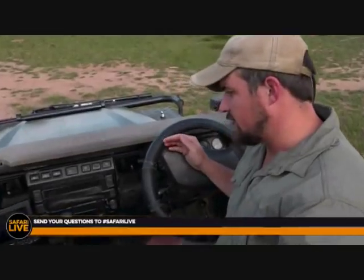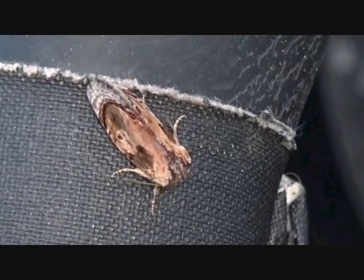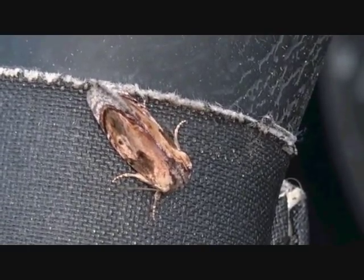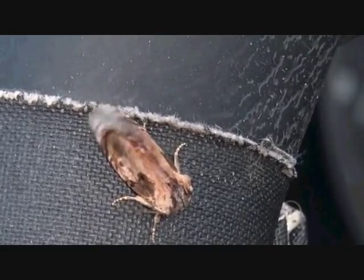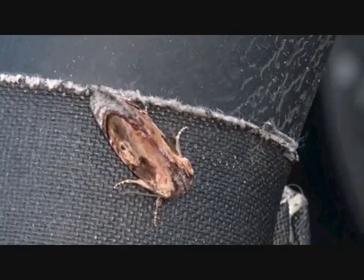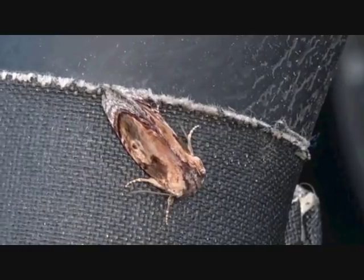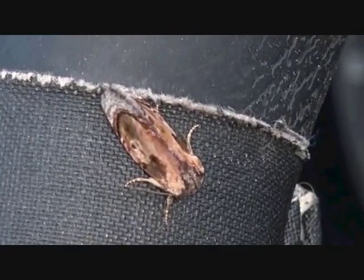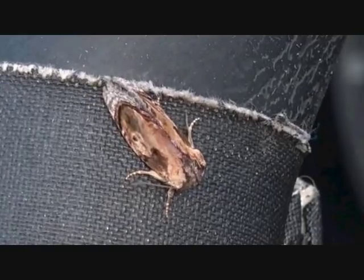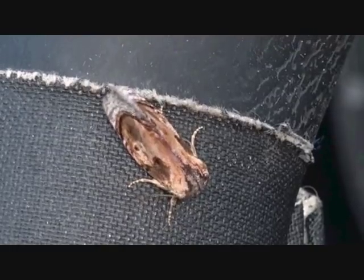We have this little moth that has landed on my steering wheel. I've been trying to cup it so it didn't get too much wind because I wanted it to still be here when we started — it is the most incredible looking moth. You can see it looks like a little bit of wood, almost like a little wood shaving. You can see it's got the bark on the edge and then that lighter coloration. If this moth was on a piece of bark it would be seriously difficult to see — it would be in camouflage incredibly well. It's the first time I've ever seen a moth that looks like this.